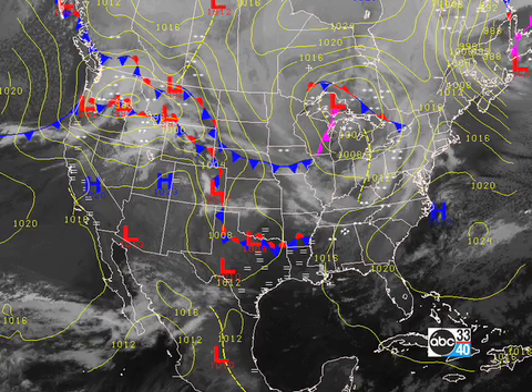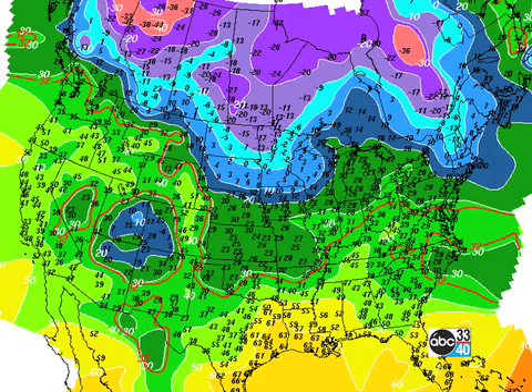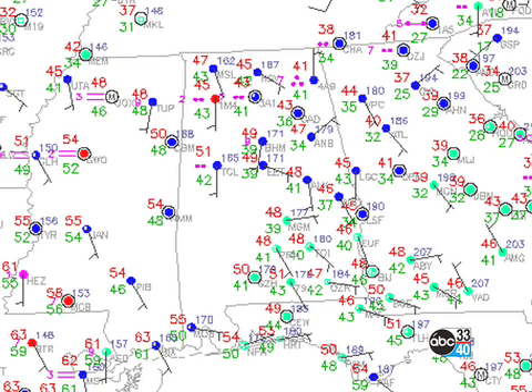The surface map doesn't really show the warm front very well, but I think there's a warm front moving through Alabama. In the upper atmosphere we can see the trough is beginning to develop over the eastern half of the country, something we've been advertising here for quite some time. Temperatures are still relatively mild across the United States, but look at all that cold weather on the other side of the border in Canada — some of those minus 44 values. That cold air is going to break loose for the latter part of next week.